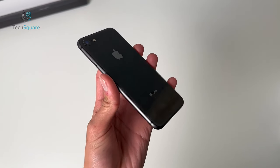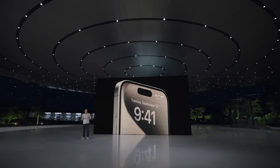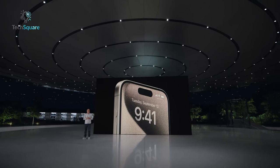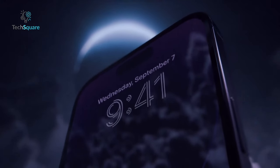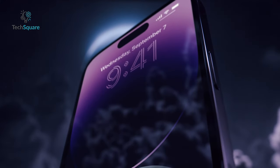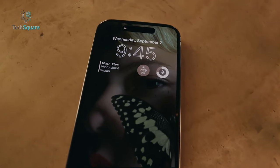Amidst the ongoing speculation surrounding the next iPhone SE iteration, recent indicators suggest a departure from earlier assumptions regarding its design. While initial discussions hinted at a potential resemblance to the iPhone 15, the emerging consensus now leans towards a closer alignment with the aesthetics of the iPhone 14, notably featuring a display notch rather than a Dynamic Island setup.